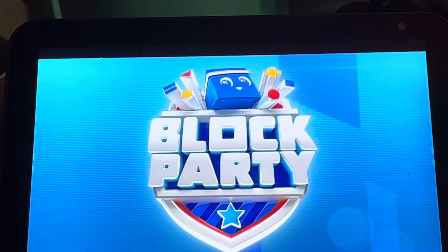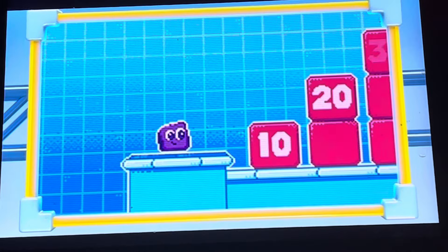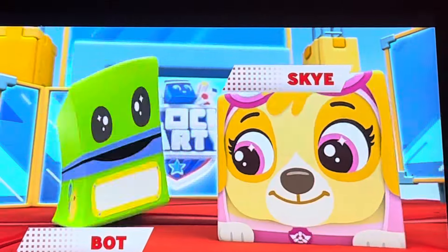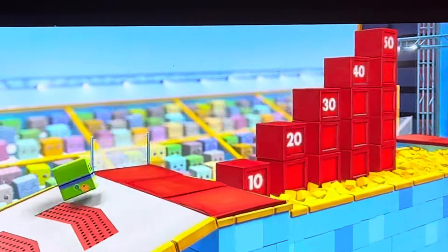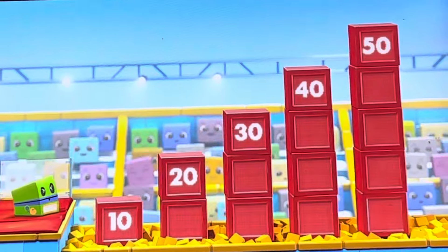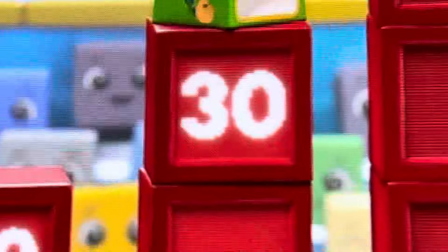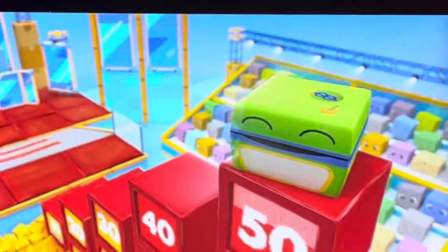It's the last challenge — the Count and Climb! Our competitors will have to count by 10s all the way to 50! Bott and Skye will tackle this challenge together! First up, it's Bott! Let's count with him! 10, 20, 30, 40, 50! He did it! This tremendous team is off to a great start!